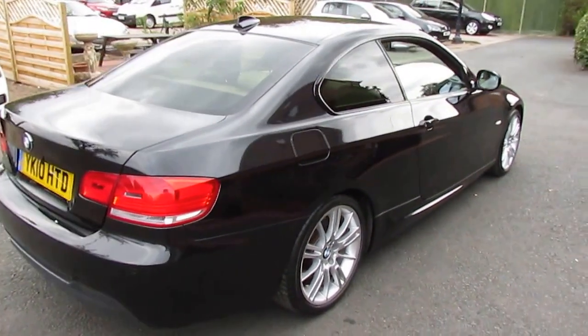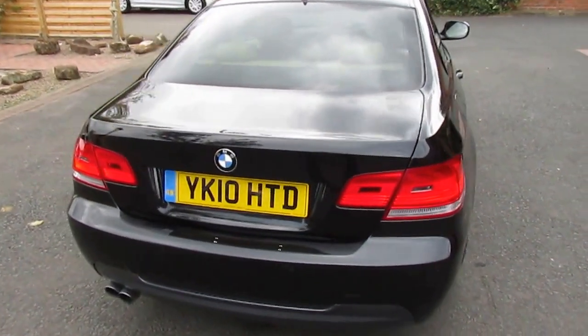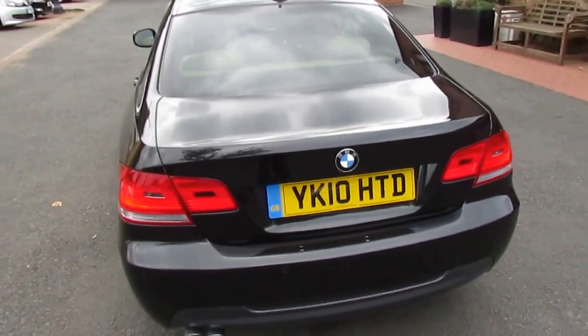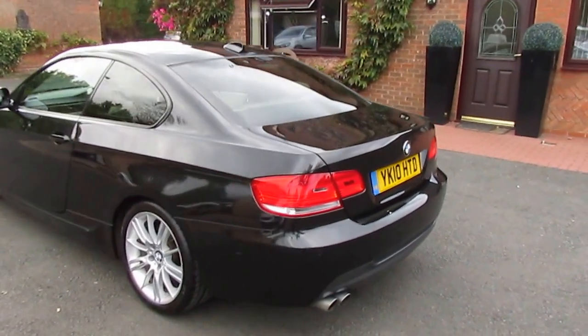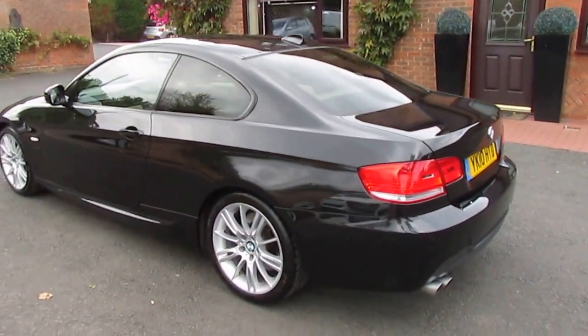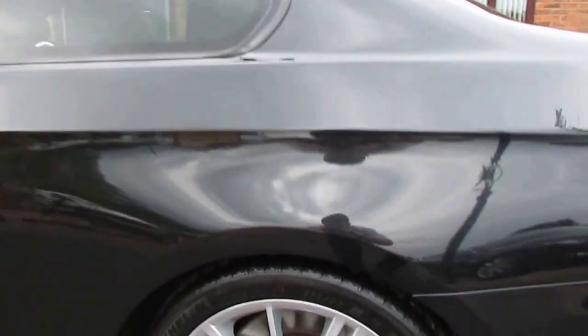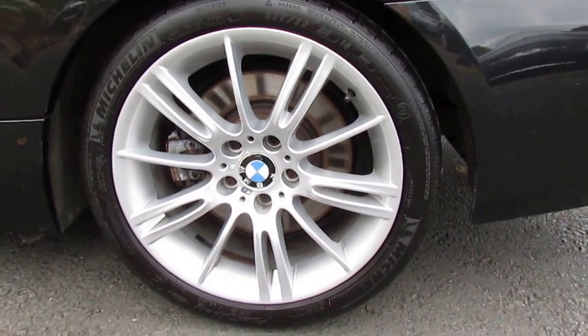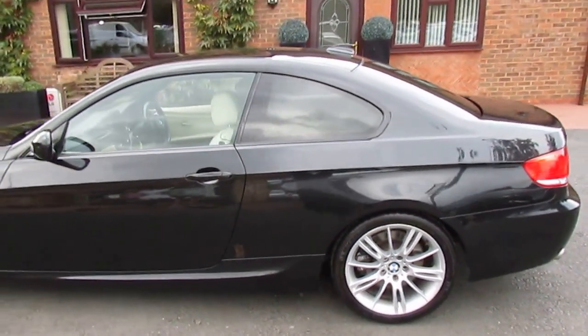Stunning car this — one of my favourite BMWs. The coupé M Sport. Very clean and tidy. Lovely shine on this car. Michelin tyres — always a good sign. Been looked after.